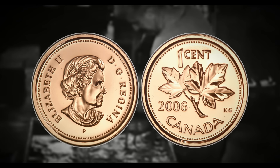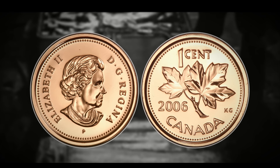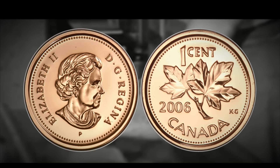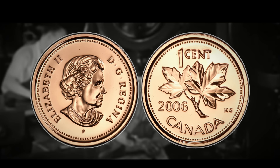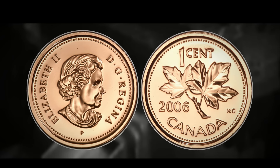Now for the 2006 pennies: the first variety is the 2006 with a P mint mark — a magnetic example. To identify it, flip over to the obverse and look for a little P mint mark under the bust of the queen; it will also have a magnetic steel planchette. In terms of value, it's worth around five cents for an MS60 — pretty much face value — and up to $73.70 for an MS67, which is an extremely high grade.